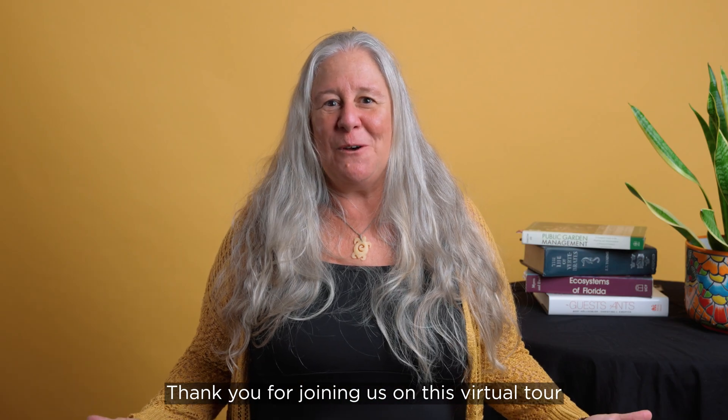Thank you for joining us on this virtual tour of the UCF Arboretum and Sustainability Initiatives. Go Knights! Charge On!